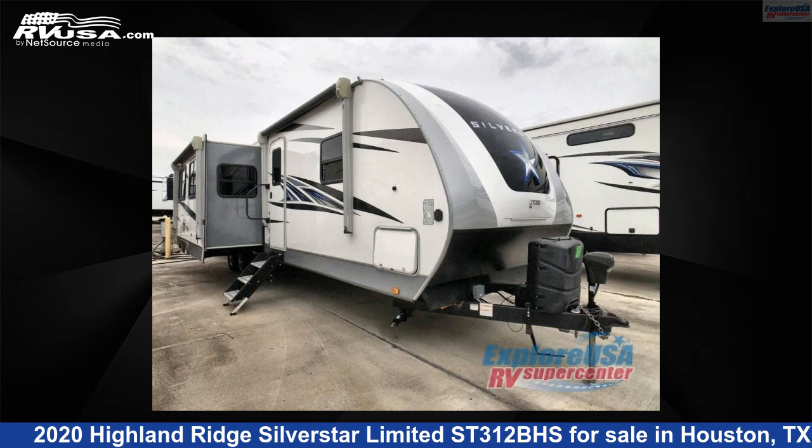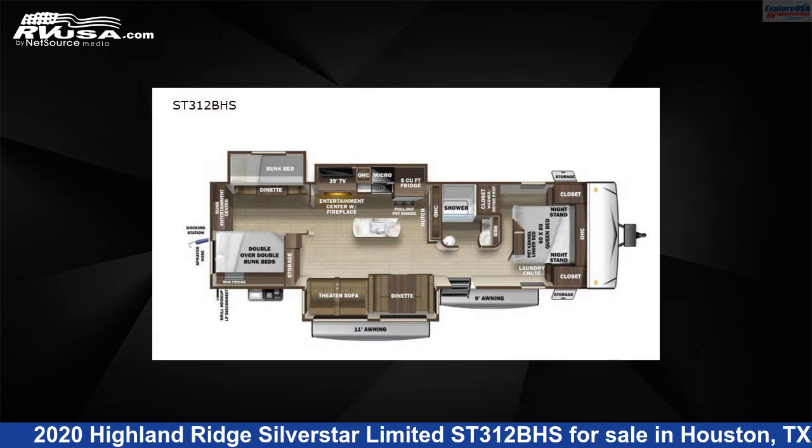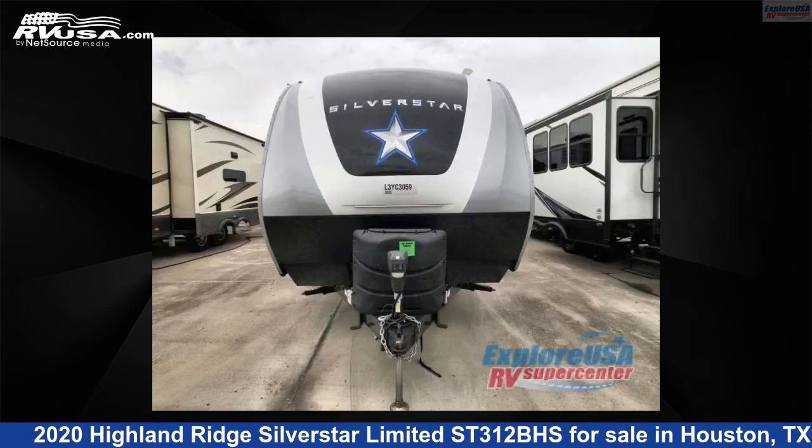This 2020 Highland Ridge Silverstar Limited ST312BHS is a travel trailer RV. It is located in Houston, Texas, 77511 and is offered for sale by ExploreUSA RV Supercenter, Houston.